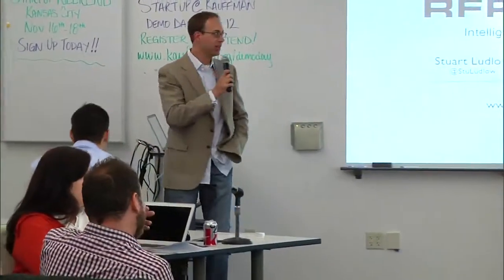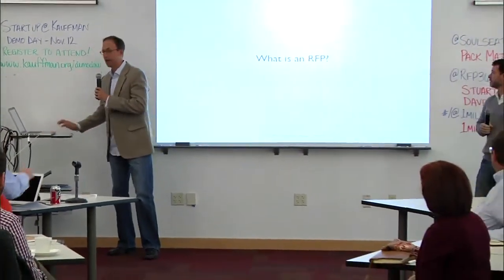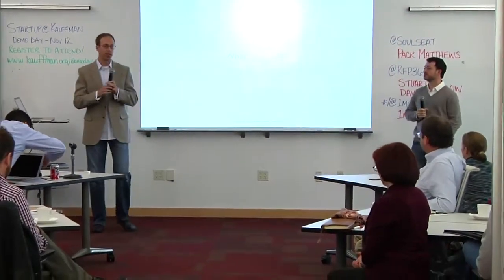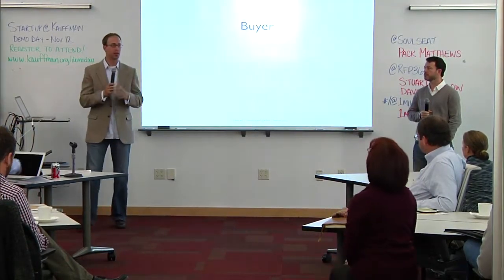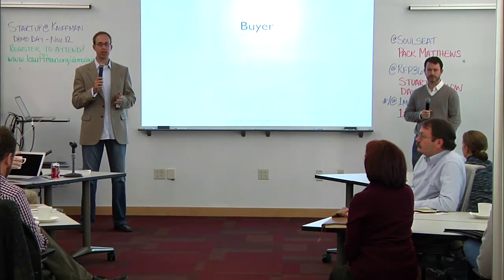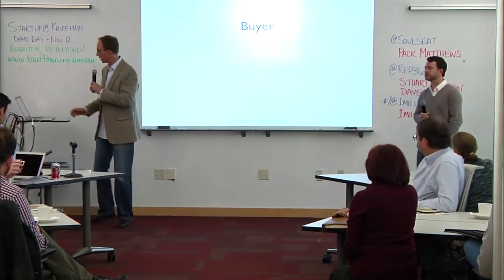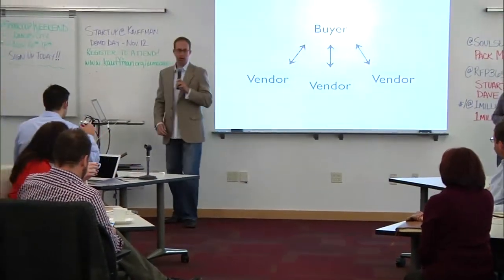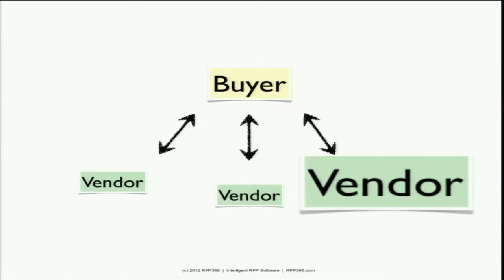Thanks, Nate. My name is Dave Hulson, and I'm Stuart Ludlow, and we are talking about RFP365. So what is an RFP? For those of you who are not familiar, any time an organization goes out into the marketplace to buy something — whether it be a good, a service, or they want to build something — they need to engage vendors. An RFP, a request for proposal, is a formal document and a formal process to request bids from vendors, to compare their capabilities, and eventually select a winner.